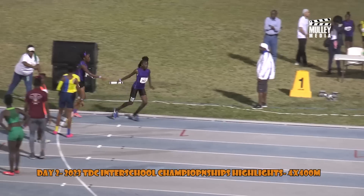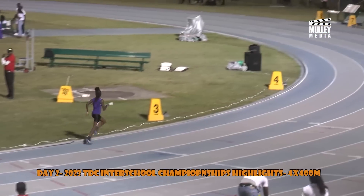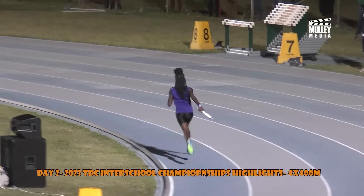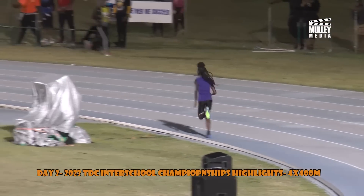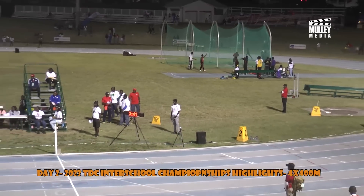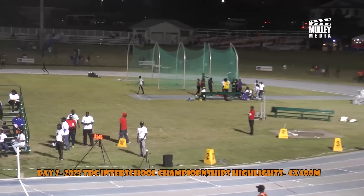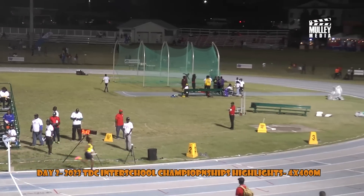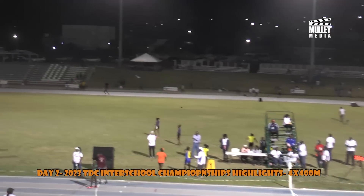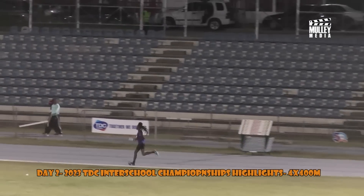Griffin takes it — she's on the anchor leg for the Gingerland Secondary School with quite some distance ahead of the field. Lapsy hands over to Mills of the Charlestown Secondary School — Mills with it. So it's Griffin out front for Gingerland Secondary and Mills for Charlestown. Benjamin to Brown — Brown now anchoring for the Baster High School.